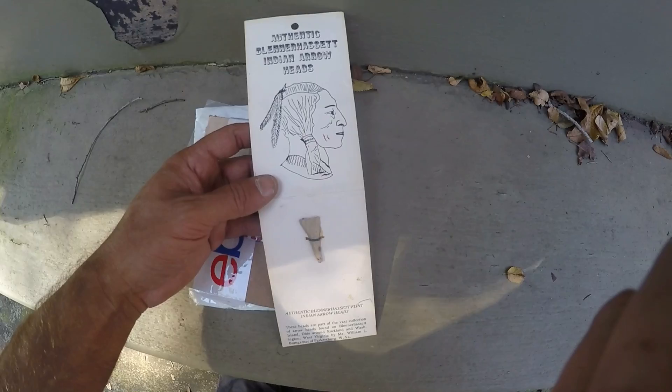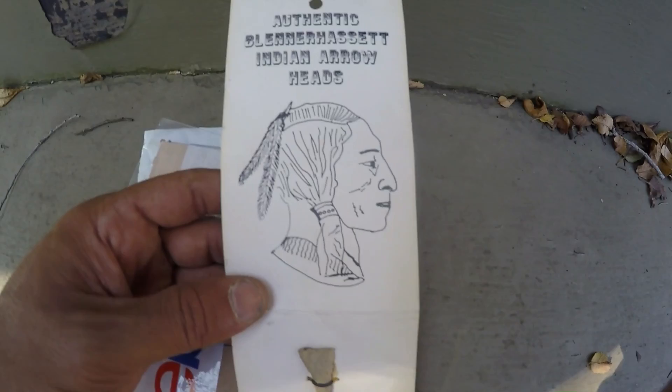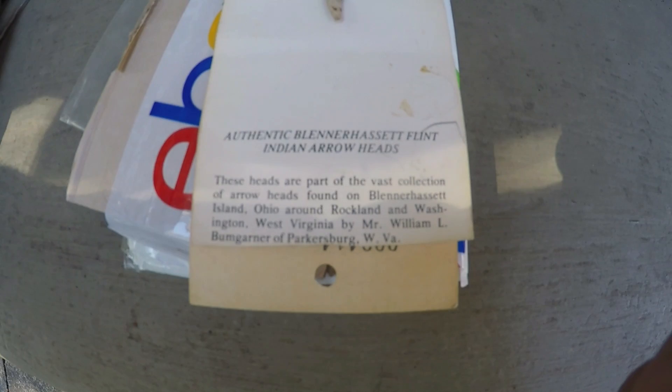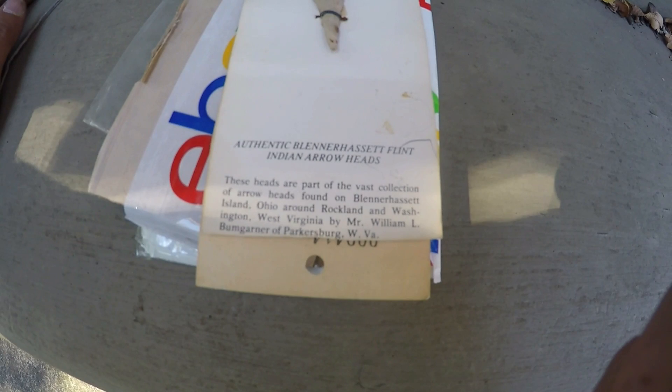This is a really old card. I'd say it's from the 50s or 1960s. And it's an Athenic Blennerhassett arrowhead. It's got a nice graphic on it there. It's got the original tie — it's tied to the original card. It's a little Fort Ancient Point. And it says Athenic Blennerhassett Flint Indian arrowheads. These heads are part of the vast collection of arrowheads found on Blennerhassett Island, Ohio.